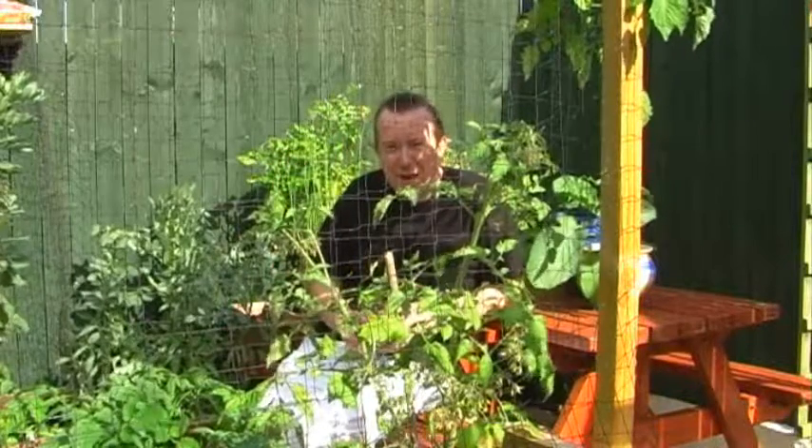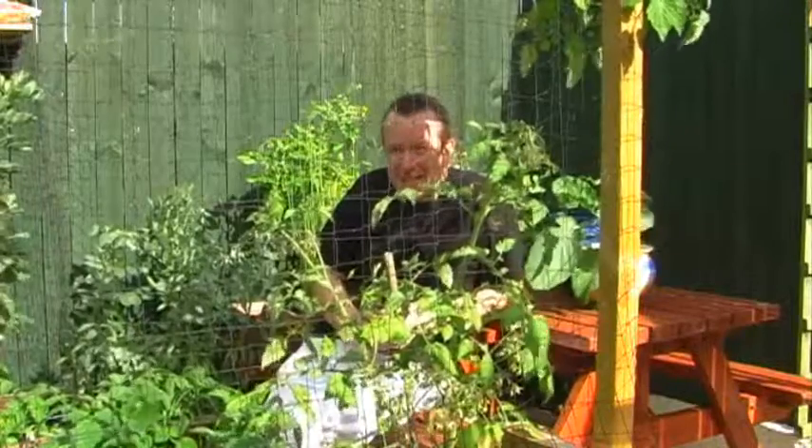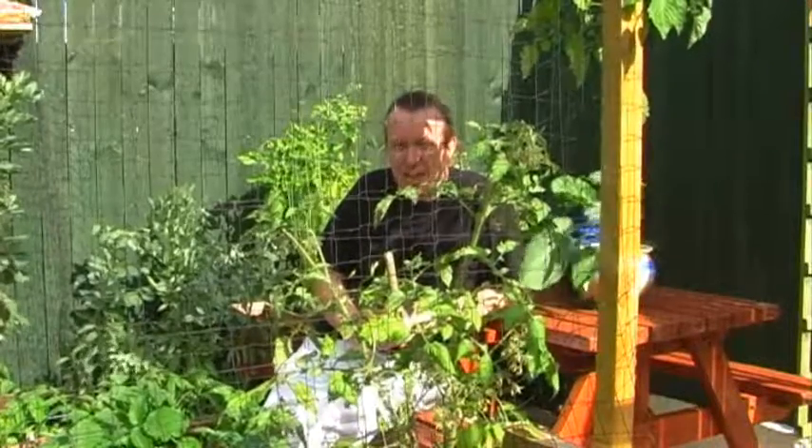Hi guys, I hope everyone's having a great day. This is Rick, and I thought it was high time I did a gardening video update.